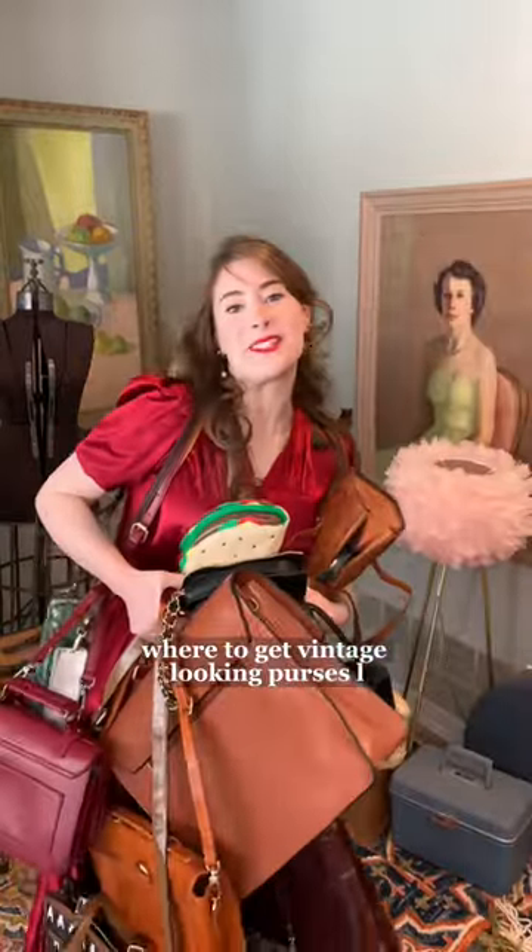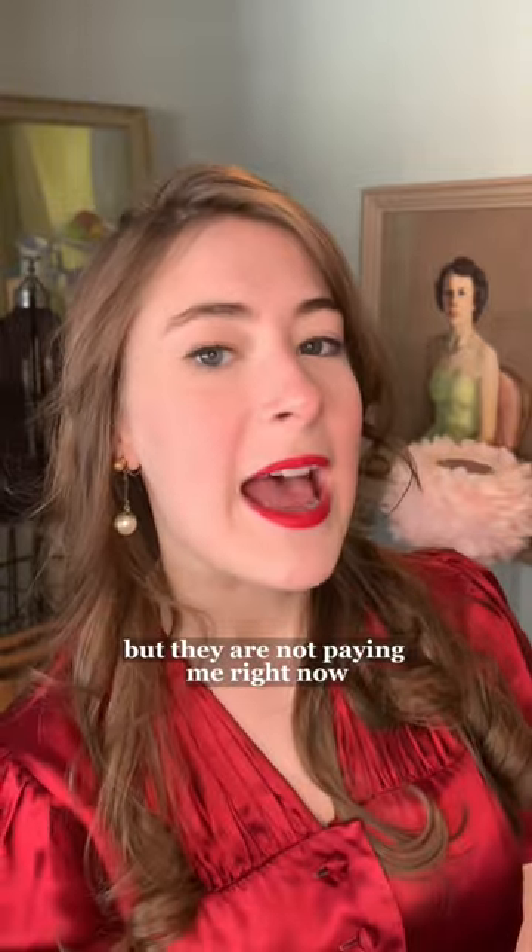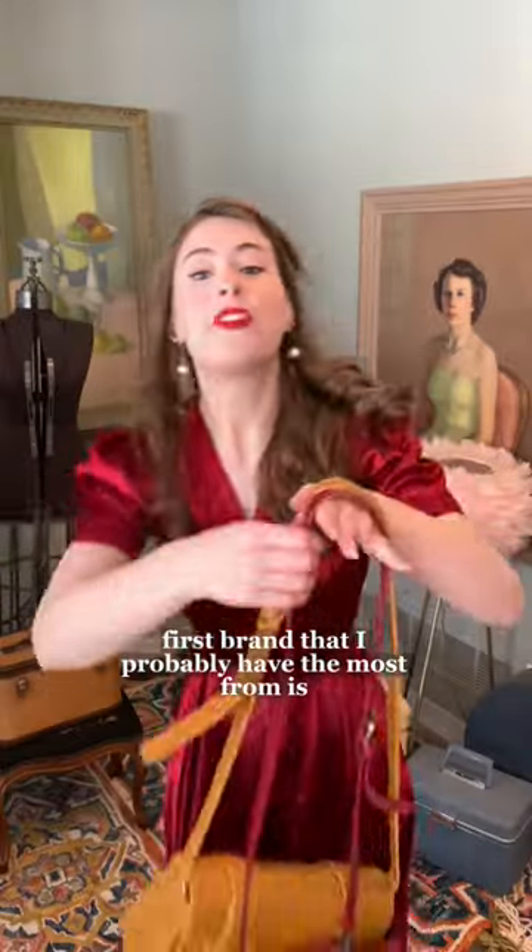Where to get vintage looking purses. Disclaimer: I have worked with some of these brands in the past, but they are not paying me right now, and if I didn't love them they wouldn't be in this video.